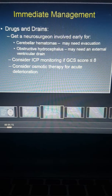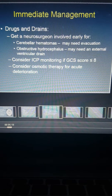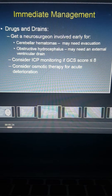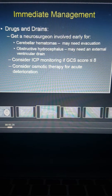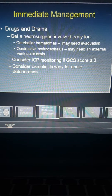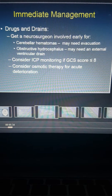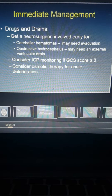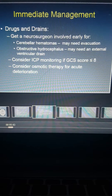Another question that often comes up is when should we call a neurosurgeon — should we call them immediately to the emergency room to see all patients with intracranial hemorrhage? In general, the two situations where a neurosurgeon should be involved relatively early are: if a patient has a cerebellar hematoma, or if there is an acute obstructive hydrocephalus where a ventricular drain might be helpful.